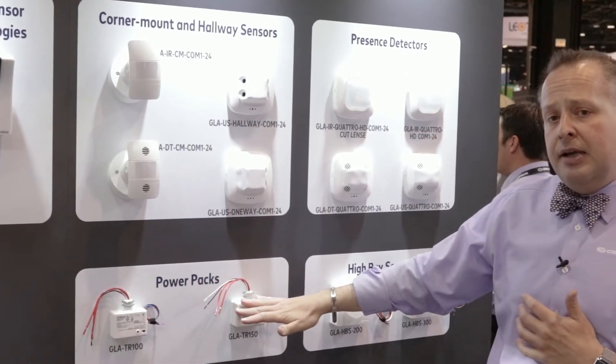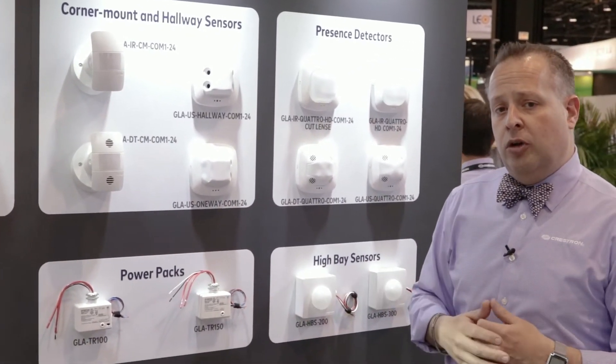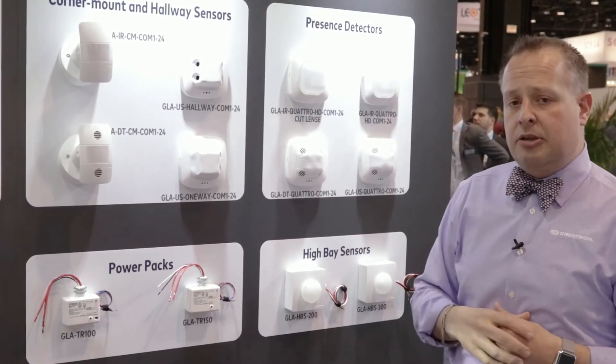Additionally, there are power packs that we have for control of individual zones and to provide power for these sensors as well.